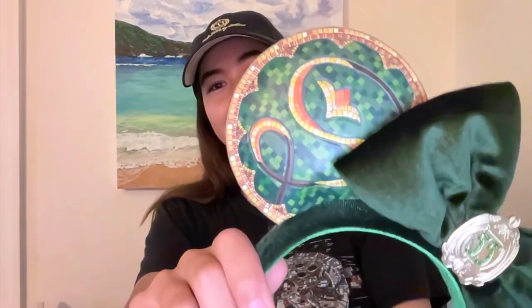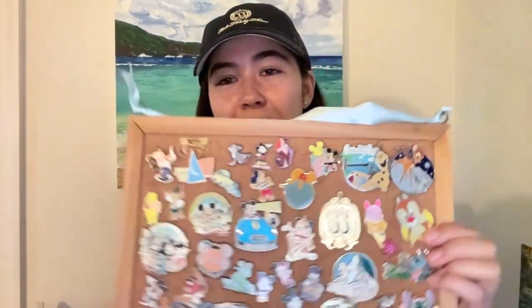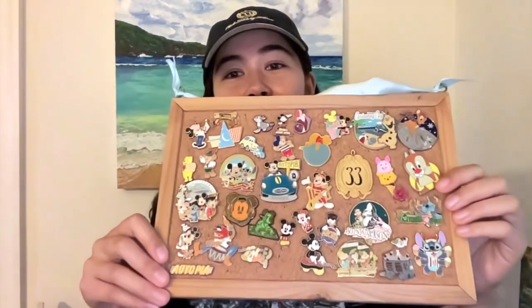My mom got the Celebrating 55 Years Emerald Anniversary ears — it kind of reminds me of Tangled, with a cute mosaic design. It has Club 33 embroidery on the side just like the hat, and I love this font. I also got a different kind of hat. From my first time at Club 33 I got a Club 33 Royale pin, which is on my favorite pin board. It's very regal — would I ever wear it in the parks? No, it's a little too ostentatious. It's beautiful.